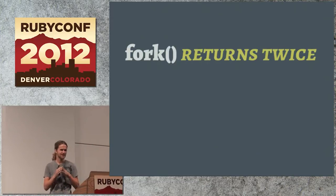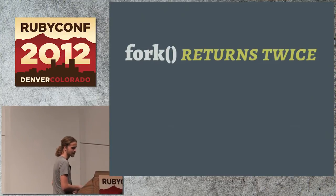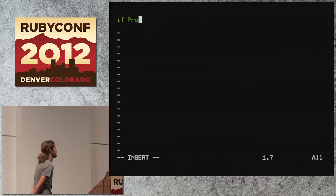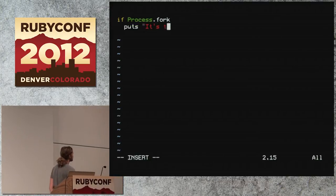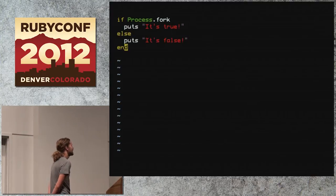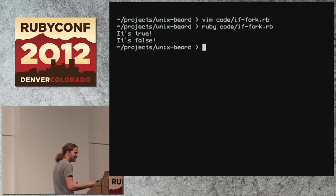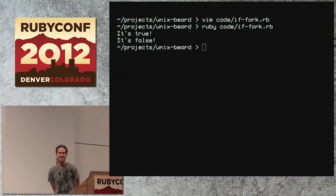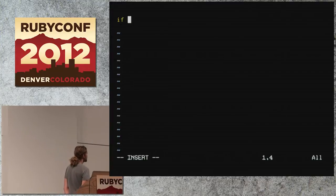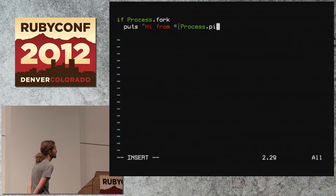The reason is that fork creates a new process. Both processes now return and are both writing to standard output — that's why you see two return values. Because it returns twice, it increases the challenge of understanding. If I do fork, one thing — else, another thing — it looks like true and false. It's just a matter of understanding what's really happening. If you print the process ID in each branch, you really see the difference — both blocks have different process IDs.